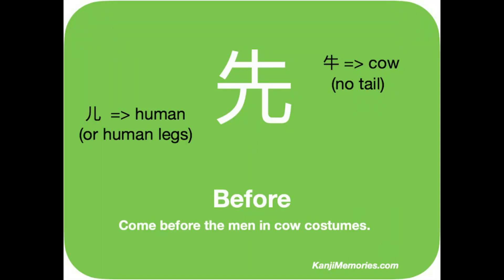We start with the green Kanji Memories card, which shows two elements. The symbol on the top looks like the kanji for a cow, though this one has lost its tail. You can see the full cow kanji on the right-hand side for comparison. At the bottom are the two curved lines that are a form of the symbol for a human. As they are placed at the bottom, we call them human legs.